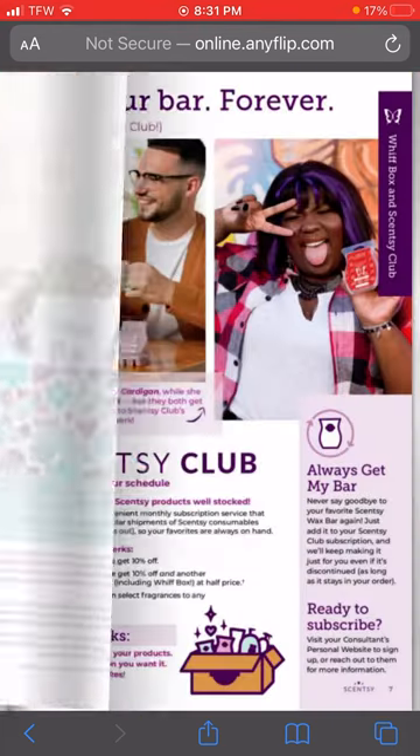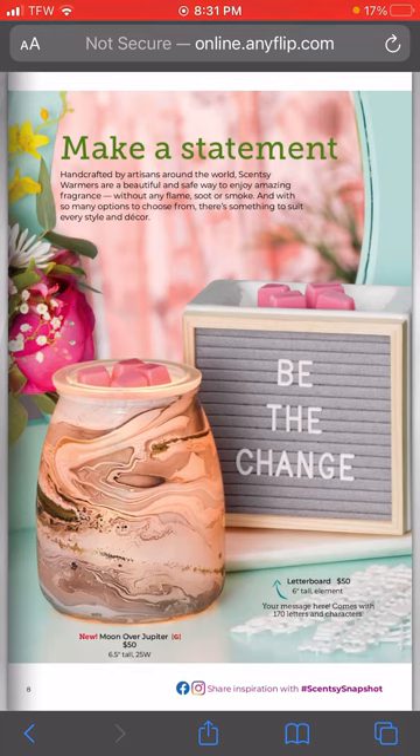Our Whiff Box talks about Scentsy Club, and here are the new warmers. Moon Over Jupiter - I'm obsessed with it, I need it. It reminds me of like a beautiful Milky Way. And then the Letterboard warmer was super popular when it was released as a Warmer of the Month, so they brought it back. It's great for desks, teachers, classrooms, teenagers, young girls - they can change out the letter board. It is so cute, and it's fifty dollars - totally worth it. It's an element warmer.